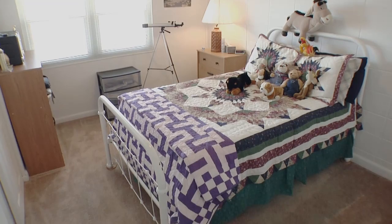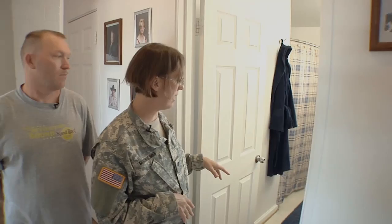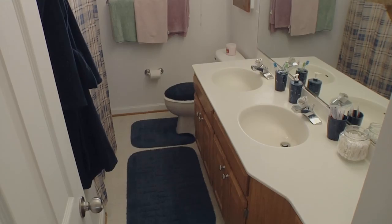Our first bedroom is our guest bedroom. It's got a beautiful set of double windows that looks out — you can actually see a little bit of the ocean from the windows. It's nice and airy. Then we come to our upstairs bath. It's a double sink, it's got a stand-up shower, and it's got two sets of under cabinets and then three drawers.